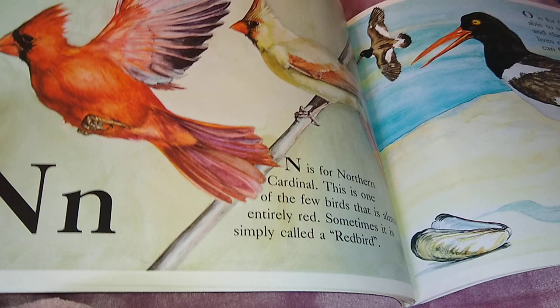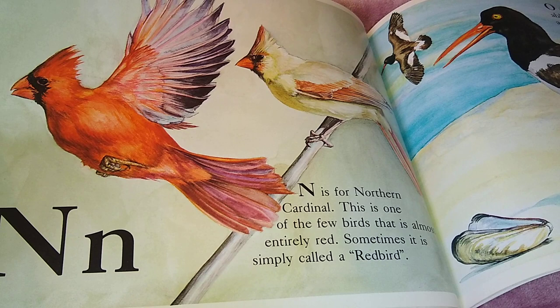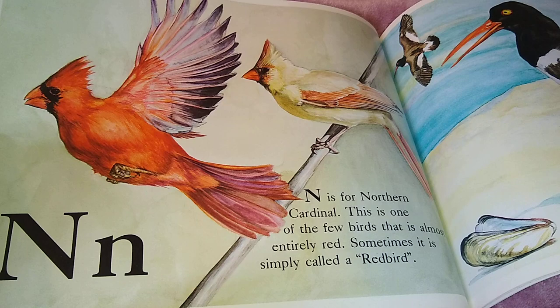N is for Northern Cardinal. This is one of the few birds that is almost entirely red. Sometimes it is simply called a red bird. We have those in our yard — beautiful. I love them.